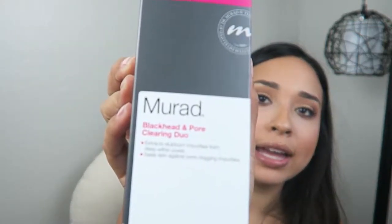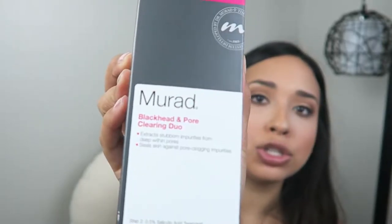The next product is the Murad Blackhead and Pore Cleansing Duo, which is supposed to extract stubborn impurities from deep within pores and seal skin against pore-clogging impurities. This product retails for $52. The step one is 1.7 ounces and step two is 0.5 fluid ounces, whereas the Freeman product is six ounces for only six bucks.